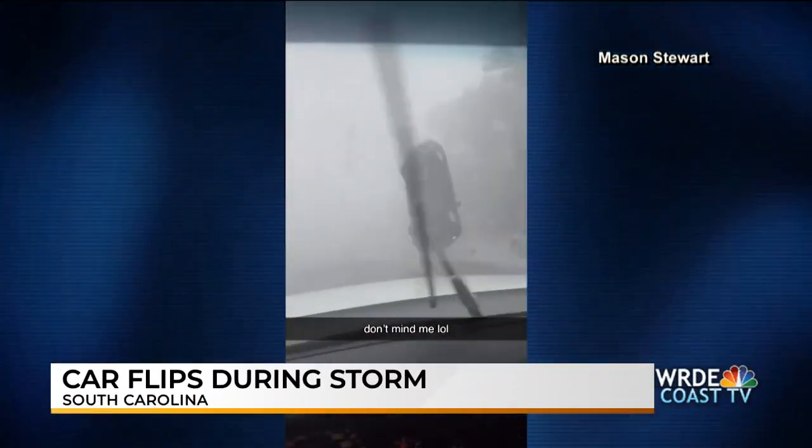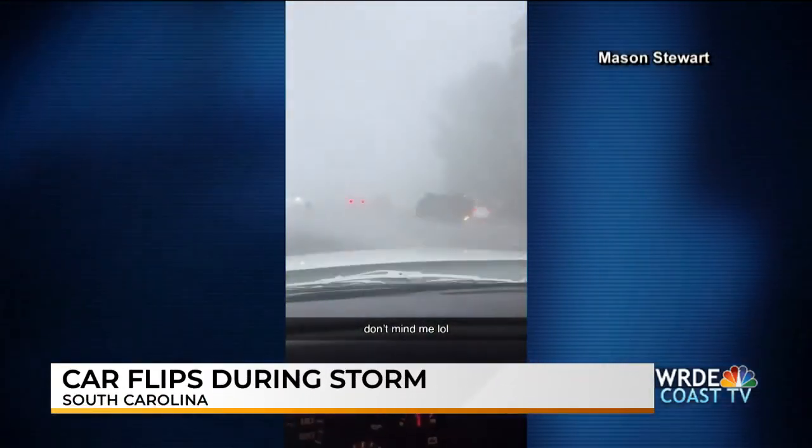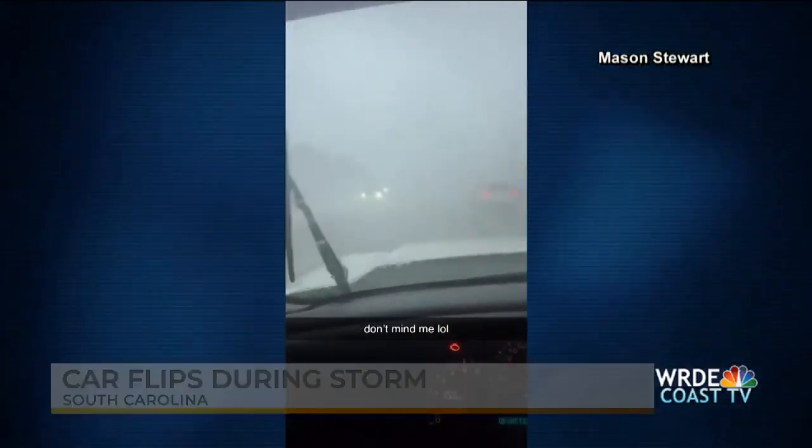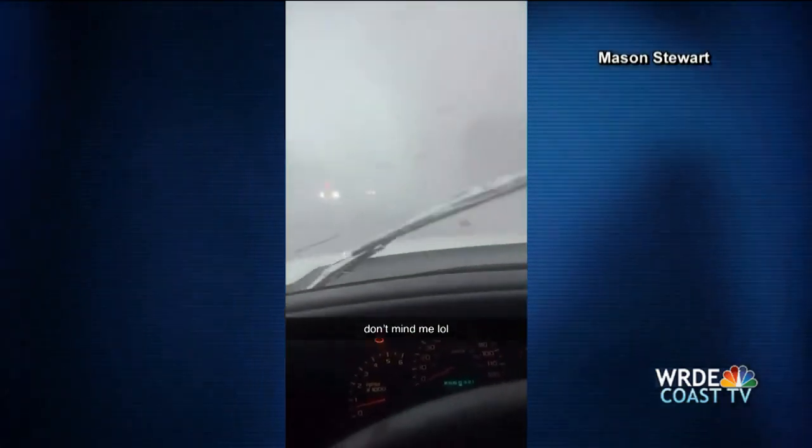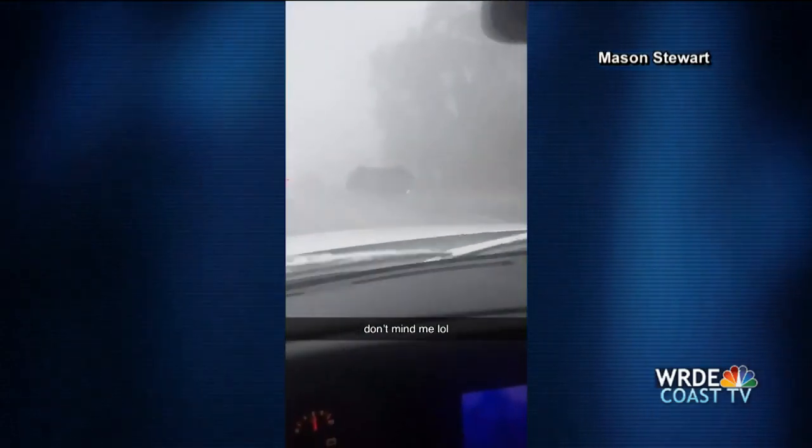While Idalia is no longer a hurricane, the storm continued to wreak havoc along its pathway. Video shows the storm lashing South Carolina on a highway before a car is flipped into the air. Officials with the Goose Creek Police Department say two people suffered minor injuries in that crash — just incredible video.